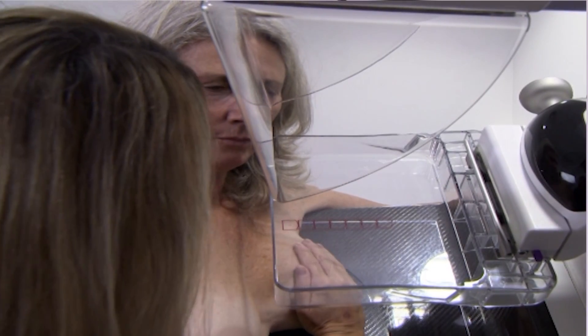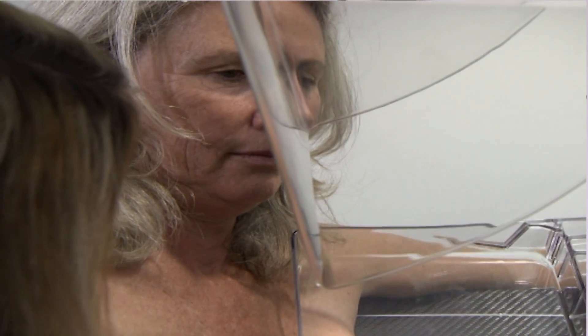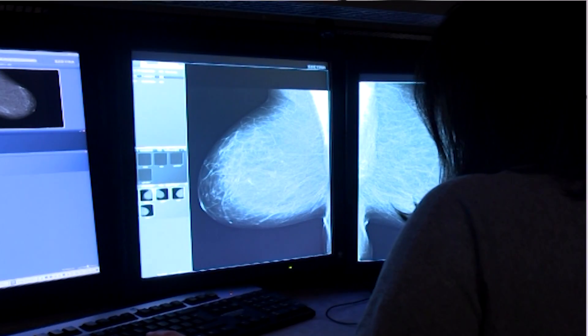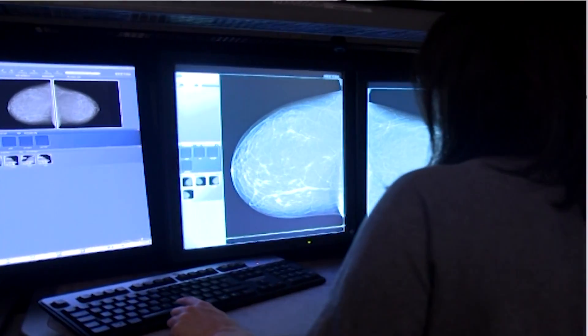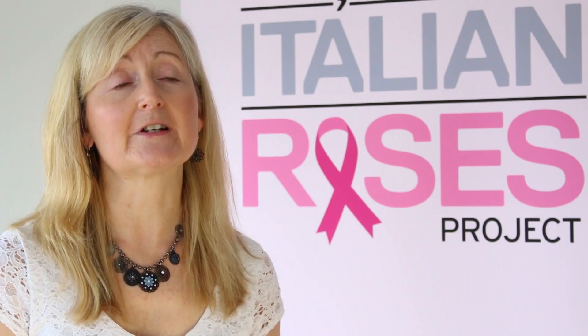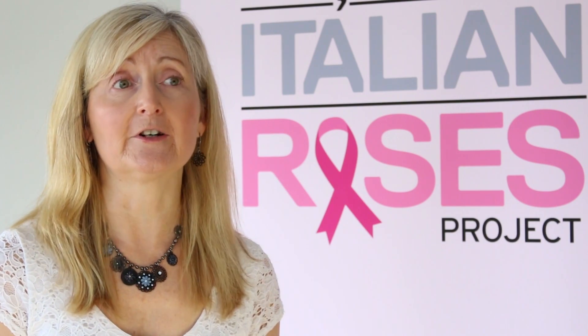If at any time a woman is worried, she can call the BreastScreen program on 13 20 50. You can talk to your radiographer about any concerns — you should tell her particularly if you have sensitive breasts, and she'll work with you to make sure that the process is as comfortable as possible. If you feel any discomfort at any point, just tell your radiographer and you can ask for the procedure to stop at any time.